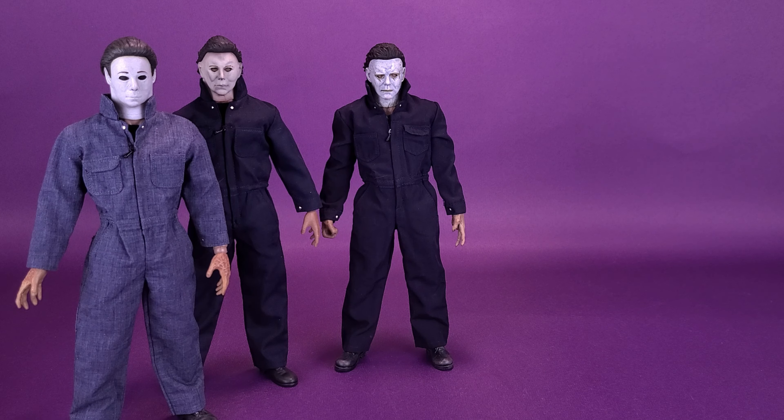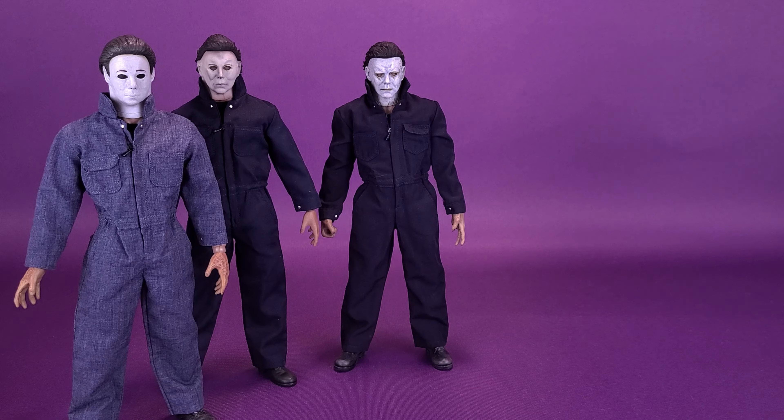Eventually I would like to get myself some display stands for these figures as well. There are some really great customized stands out there — some talented artists making display stands for sixth scale figures — and I think I might ultimately do that with the Michael Myers figures we've gotten so far.